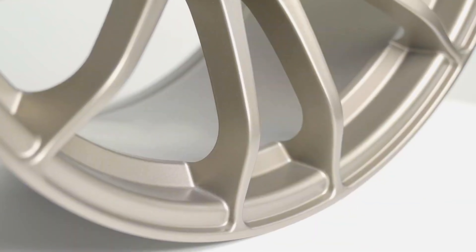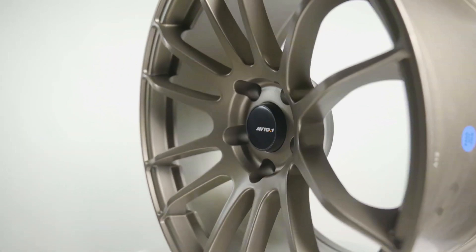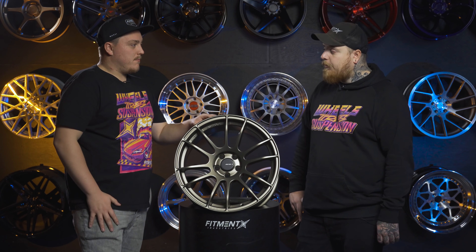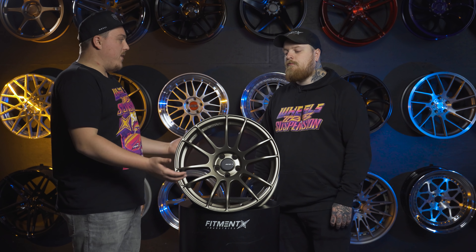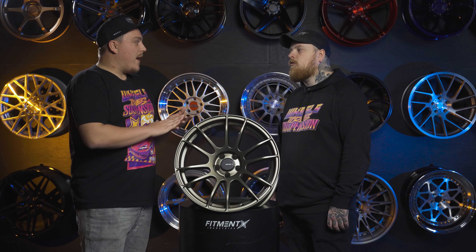A lot of people will go pick these up versus a $2,000 set of wheels — not saying there's anything wrong with that, but that's just how it is. The Avid One AV20 — I think we'll see these move a ton again this year. The finishes are good, they fit a lot of vehicles, and they did a good job picking out the sizes and offsets. Definitely one we'll see a lot of in 2022.